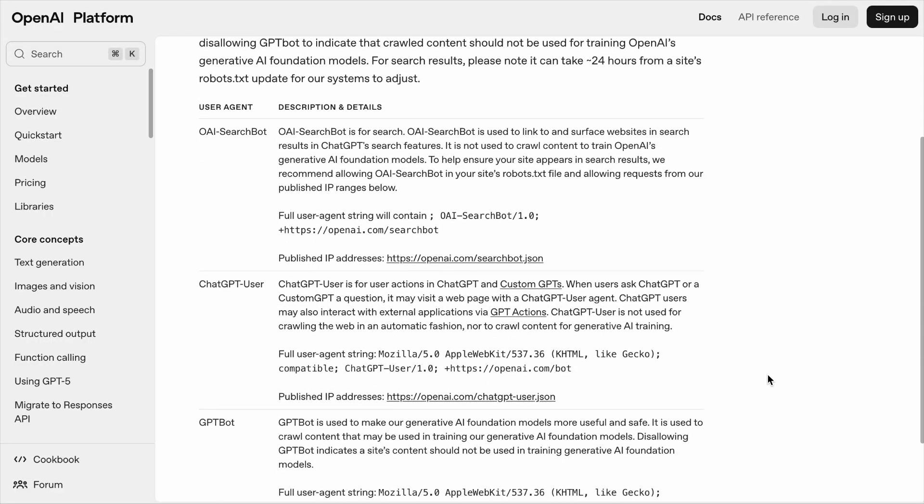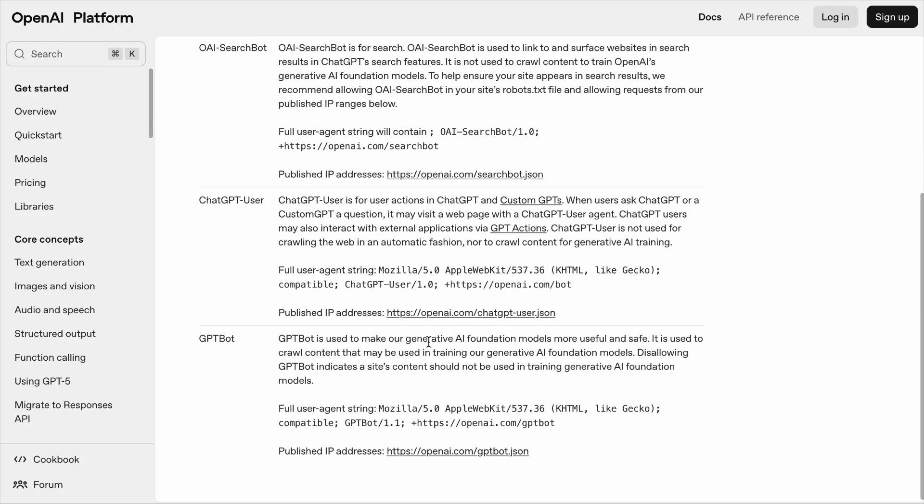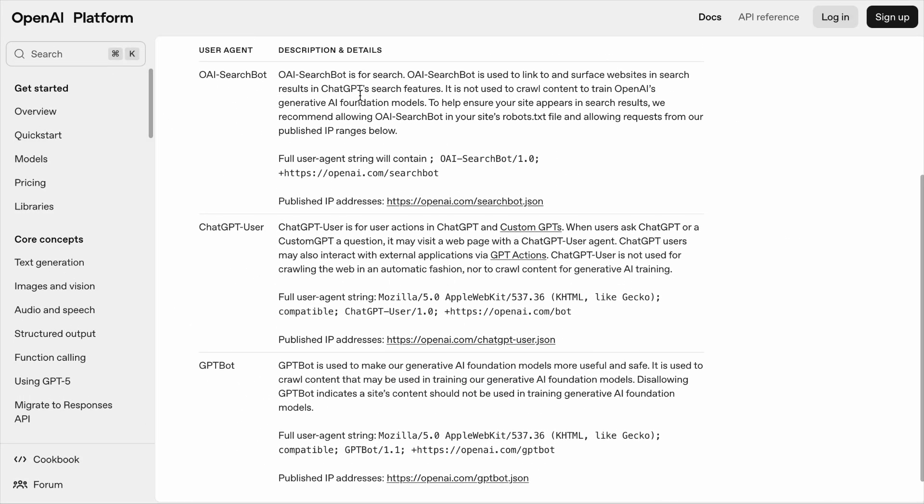If you want your brand to be mentioned on ChatGPT, don't block any of its crawlers. OpenAI uses three different crawlers: OAI SearchBot and ChatGPT User are meant to help ChatGPT get answers from the web, and GPTBot is meant for crawling the web to train its AI model. You might think you can allow the first two bots but block GPTBot to prevent your content from being used to train ChatGPT. But after doing the research, I would say it is in the best interest of companies not to block that crawler, because ChatGPT references its trained knowledge a lot.